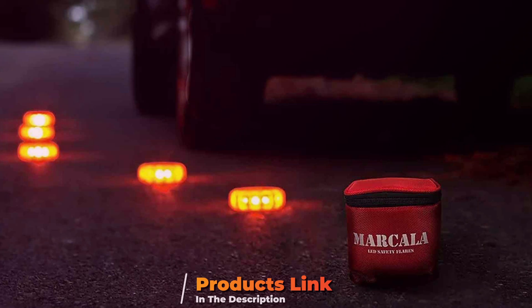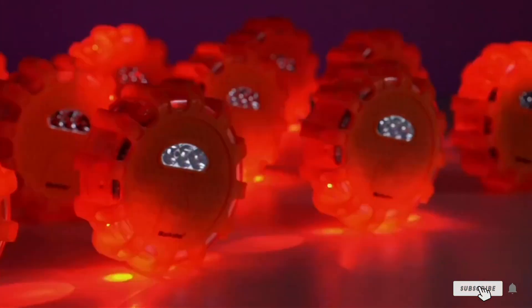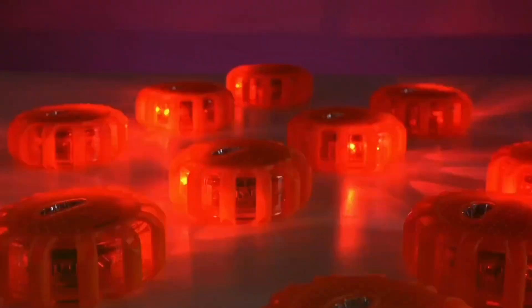These products aren't just reliable, they're lifesavers. We'll explore each flare's design, durability, usability, and much more, so you can choose the best option for your safety kit. Let's get started!